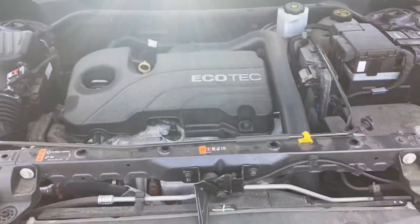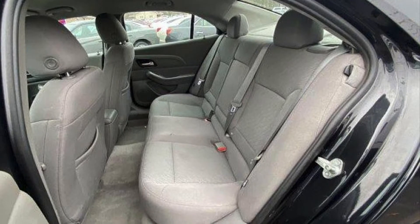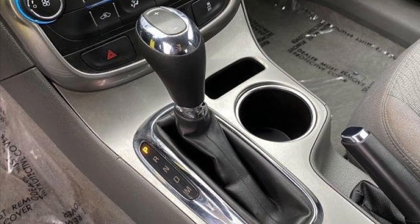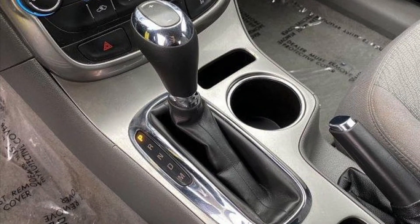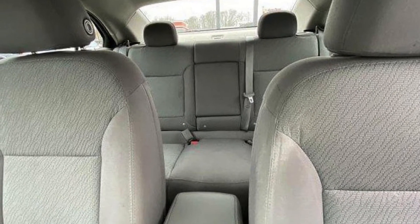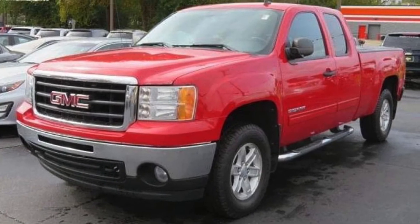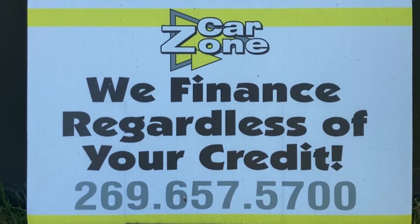If you're interested in this car or any vehicle, they've got trucks, SUVs, crossovers — anything you can possibly imagine. Check out their entire inventory at CarZoneSales.com, where you can click on the credit application online and get the ball rolling on financing. They've got Mercedes, Denalis, Silverados, Yukons, four-wheel drive pickups — huge, super clean inventory, and they all come with a warranty. They stand behind their vehicles.